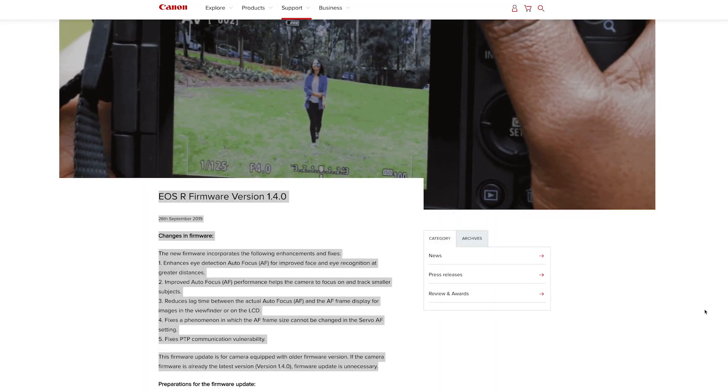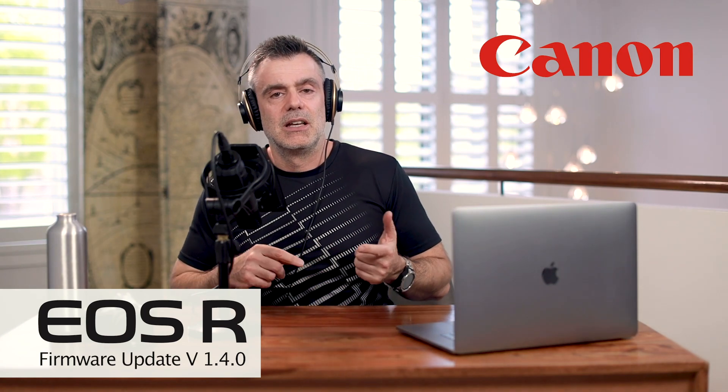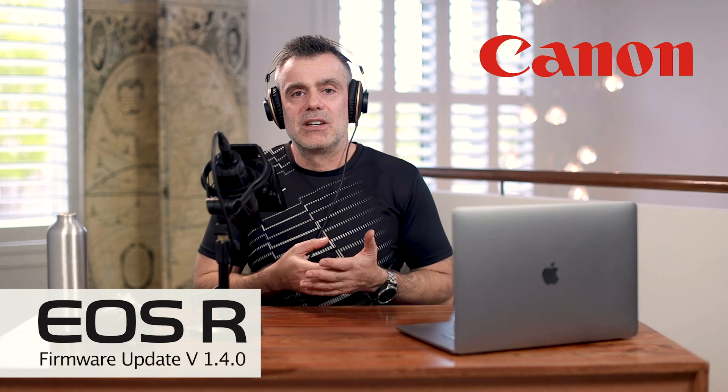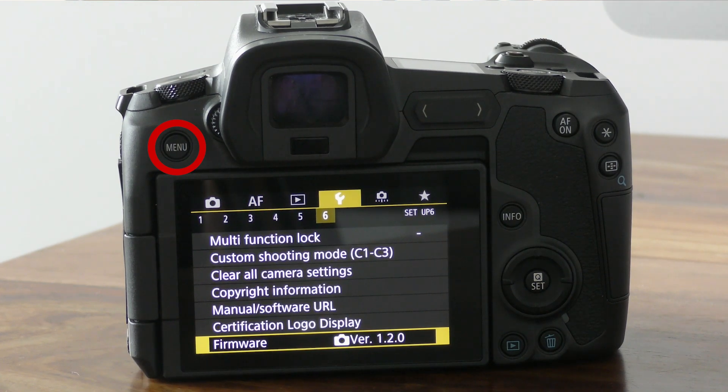If you want to know how to update the firmware, it's actually really simple. Head over to the Canon website and download the latest driver — I'll leave a link in the description box below. Once downloaded, uncompress the file: on a Windows machine it'll be a zip file, on a Mac it'll be a DMG. Then drag that update file out of the folder directly onto your SD card, making sure it's in the root directory and not in a subfolder. You can do this on a formatted card or one that already has images and video — it doesn't matter as long as it's in the root directory.